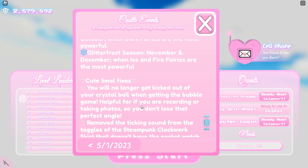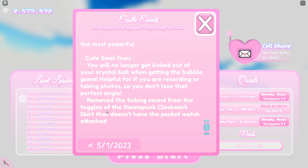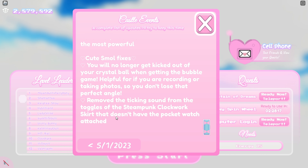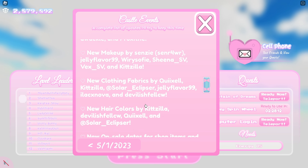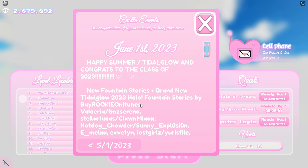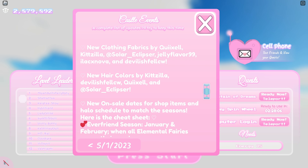Here are some small bug fixes: you will no longer get kicked out of your crystal ball when you're in the bubble game, and they removed the ticking sound from the toggles of the steampunk clockwork skirt — the one that doesn't have the pocket watch attached. I kind of predicted this in my video posted a few hours ago, so yeah, this update is really small.